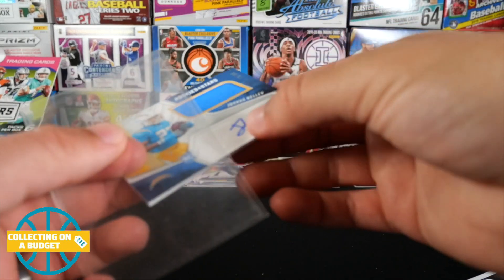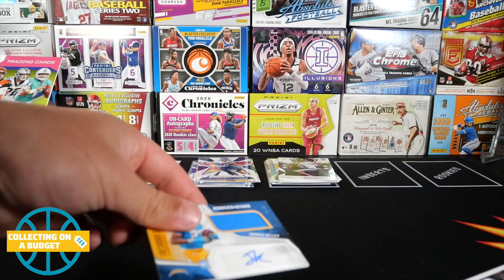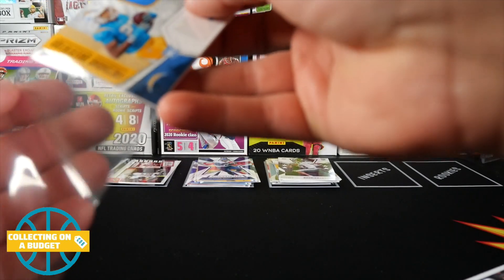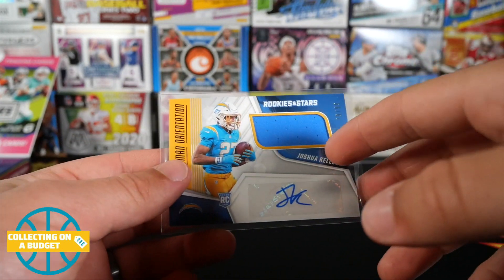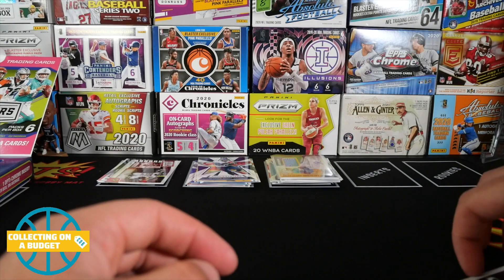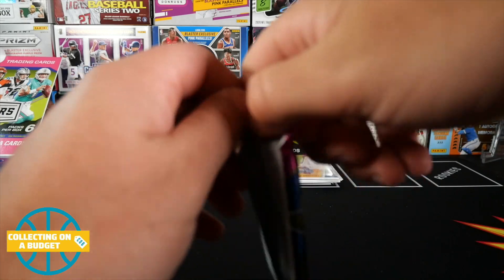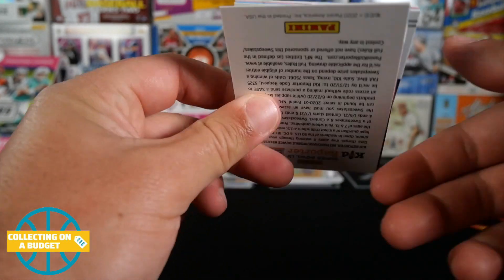Grabbing a big sleeve for this guy. That is nice, man — Joshua Kelly. I haven't been following Joshua Kelly this year so I don't know how well he's playing, but that's sweet for sure. We got one more hit coming. I wasn't loving these at first but that is a win in my book for sure.